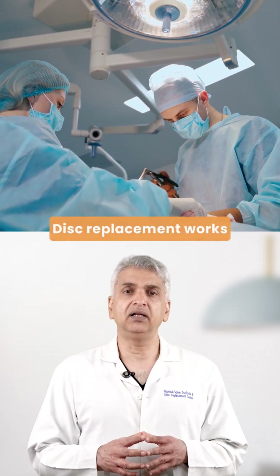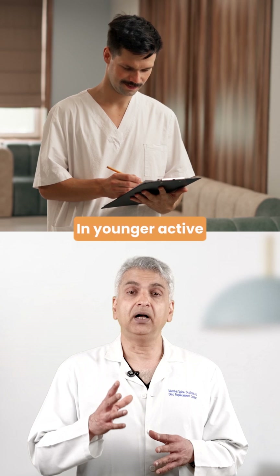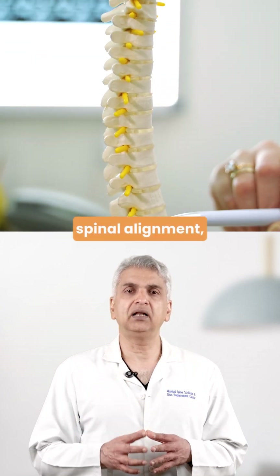But not everyone is the right candidate. Disc replacement works best for single or two-level disc problems in younger, active patients who have good bone quality and good spinal alignment.